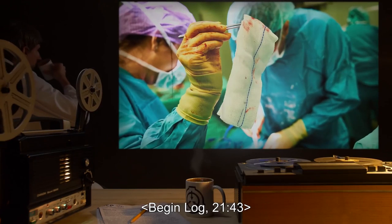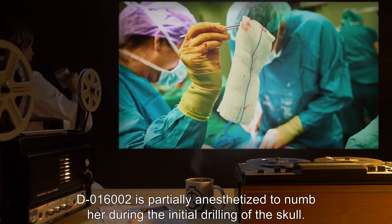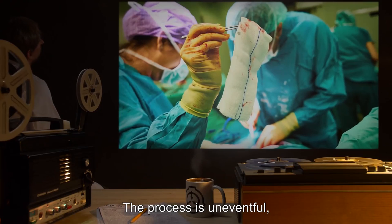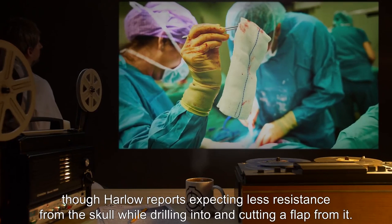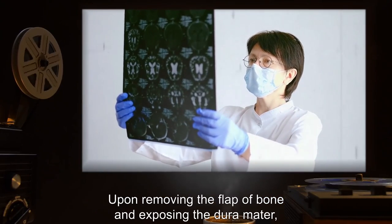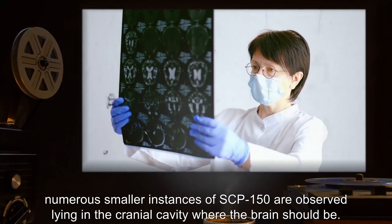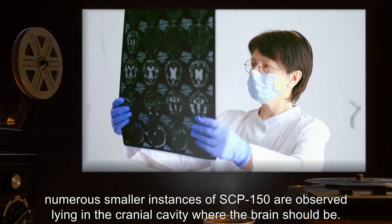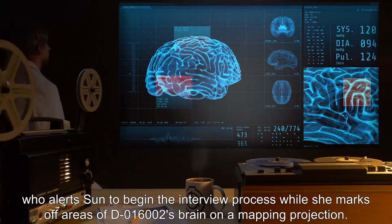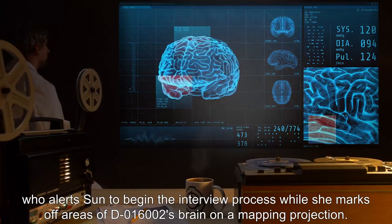Begin Log 2143. D-016002 is partially anesthetized to numb her during the initial drilling of the skull. The process is uneventful, though Harlow reports expecting less resistance from the skull while drilling into and cutting a flap from it. Upon removing the flap of bone and exposing the dura mater, numerous smaller instances of SCP-150 are observed lying in the cranial cavity where the brain should be. Harlow reports this to Robin, who alerts Sun to begin the interview process while she marks off areas of D-016002's brain on a mapping projection.